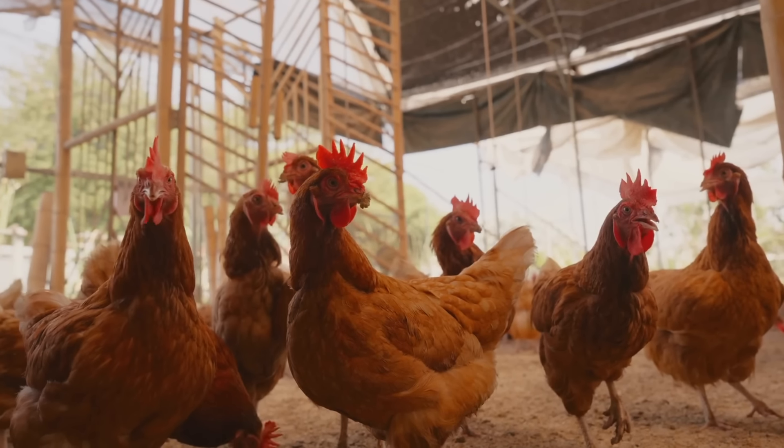When something says 'natural' — like 'these eggs are fresh and natural' — that does not mean anything. You can pretty much ignore that, and also ignore the different grades; it doesn't tell you how healthy that chicken is. What you want is pasture-raised.